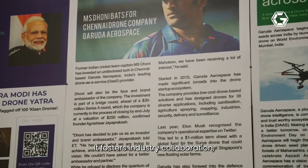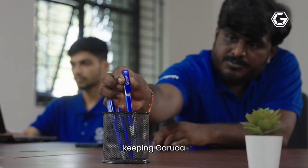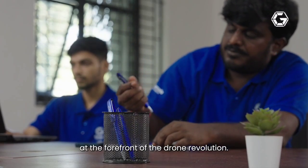Our center of excellence is the hub of knowledge and innovation. It fosters industry collaboration, research advancements, and technological breakthroughs, keeping Garuda at the forefront of the drone revolution.